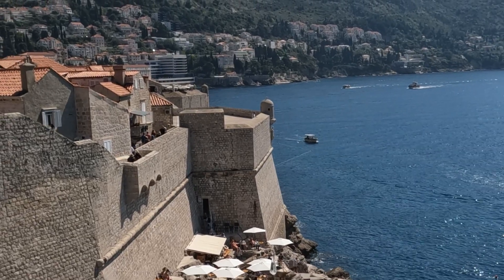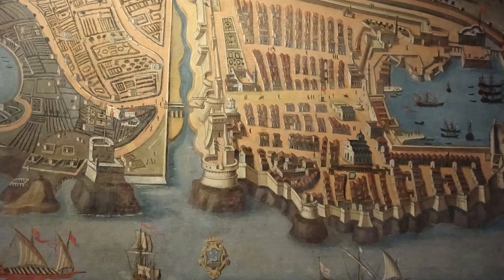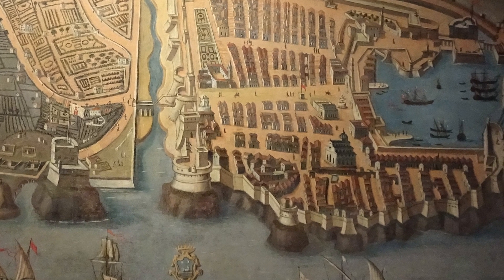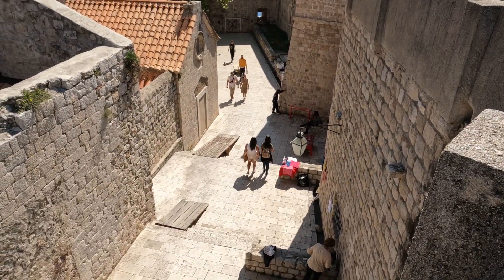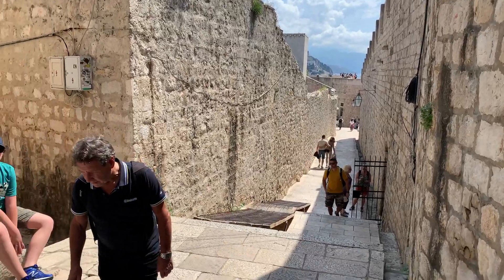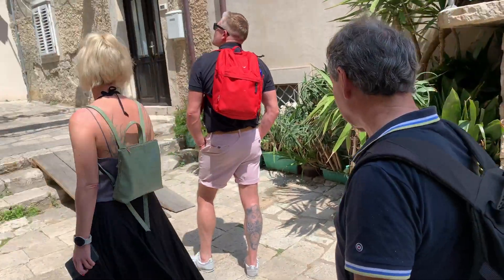When the walls were first built, they enclosed what is now called the Old Town. Today, while the modern population of Dubrovnik is around 43,000, only about 1,500 people permanently live inside the old walls. You're much more likely to meet a tourist than a local.